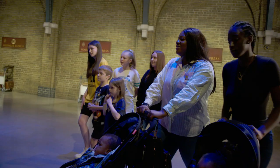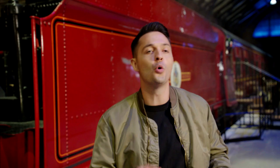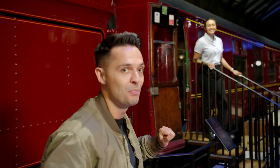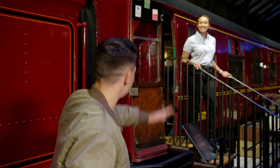We're very excited to be here, and we're very lucky to have one of the interactors here from the Warner Brothers Studio Tour London. She is an expert on all things Harry Potter. Hi Rhian! Hi, hi everyone. Welcome.